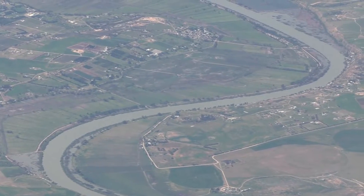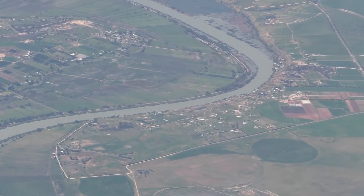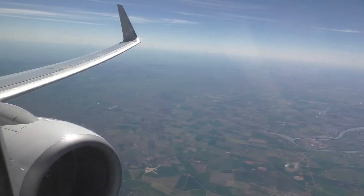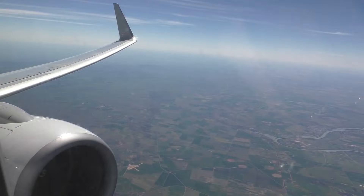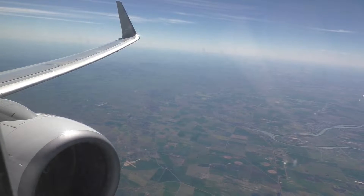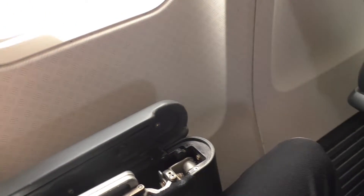Roughly 10 minutes after takeoff, we were climbing through 22,000 feet and passing over the River Murray. The tray tables fold out from the armrests — just on a side note, they are quite tricky to fold out while filming. They are definitely much larger than the domestic tray tables and feel as though they could support a much bigger weight.